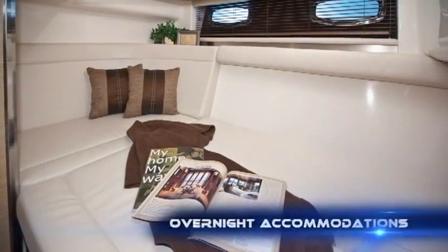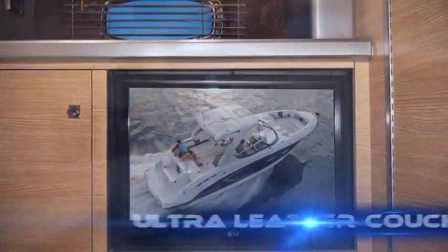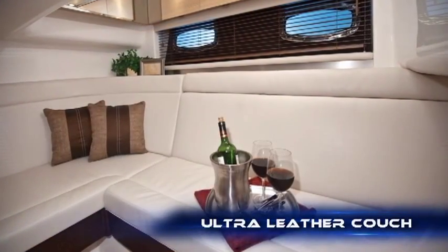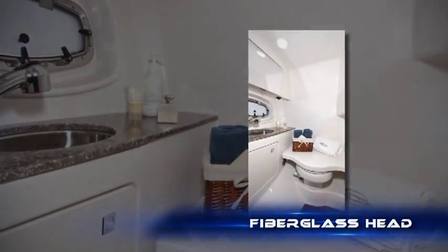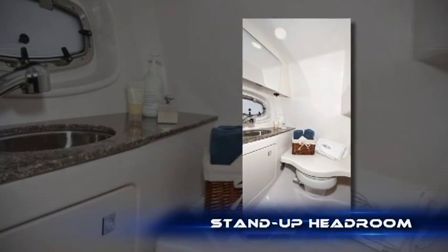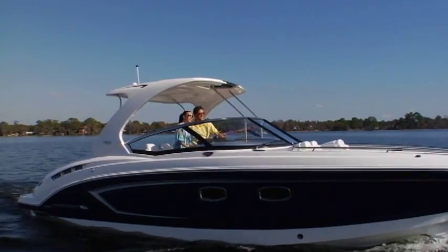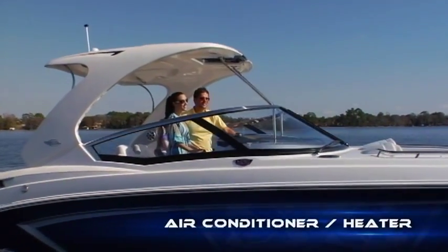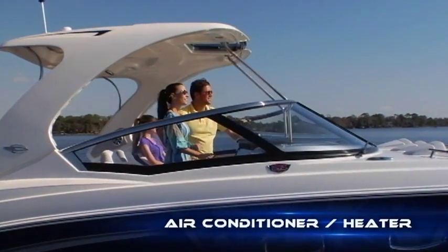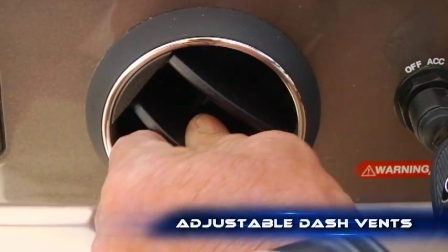Below decks, you'll enjoy overnight accommodations for two, a cedar-lined clothes closet, and an optional 26-inch flat-screen TV viewable from the ultra-leather couch. A must on day trips and weekend getaways, the fiberglass head provides stand-up headroom, a shower, and a vanity. Designed for mixed weather conditions, the 327 can be equipped with an air conditioner and heater that allows you to dial in precise temperatures. Vents on the dash mean added comfort below the fiberglass hardtop.